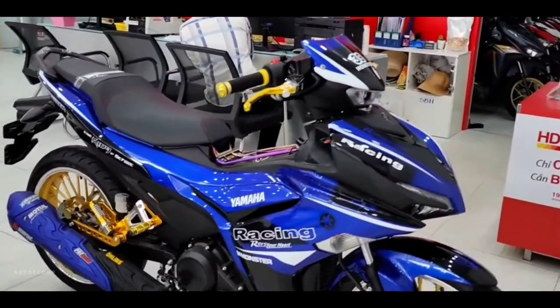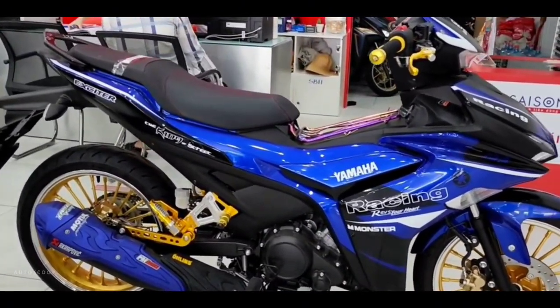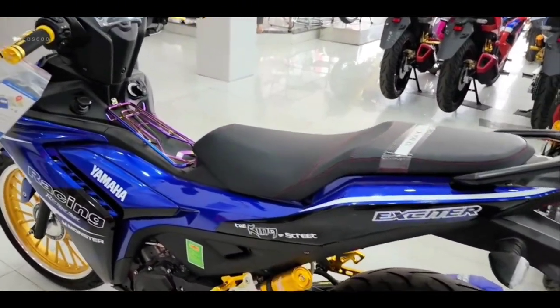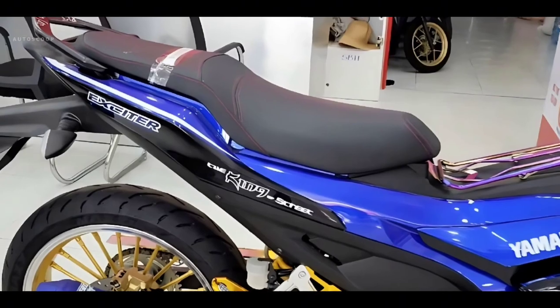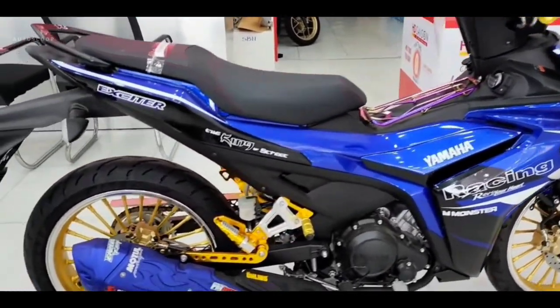The Sniper 155 VVA 2023 has overall dimensions of length, width, and height of 1,975 by 665 by 1,085 millimeters. The saddle height remains the same at 795 millimeters, quite suitable for customers with a height of 1.6 meters or more.